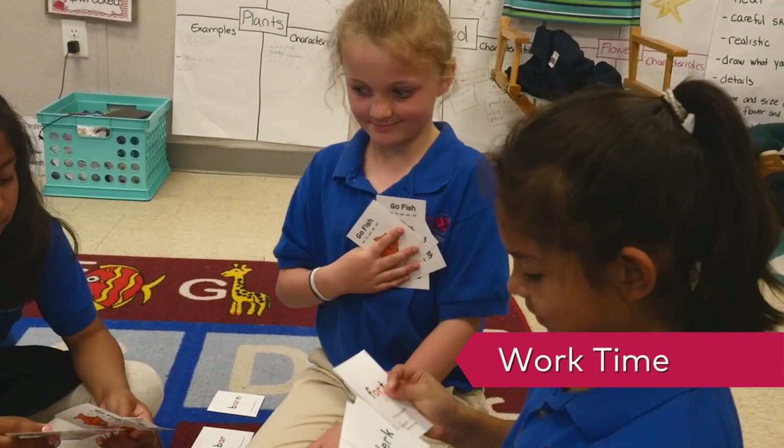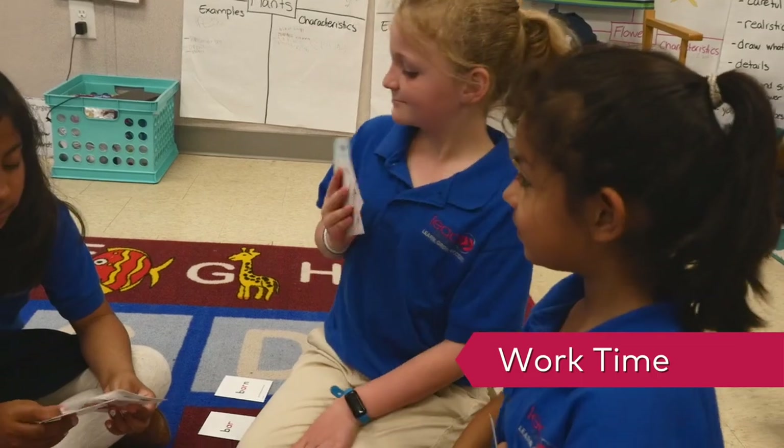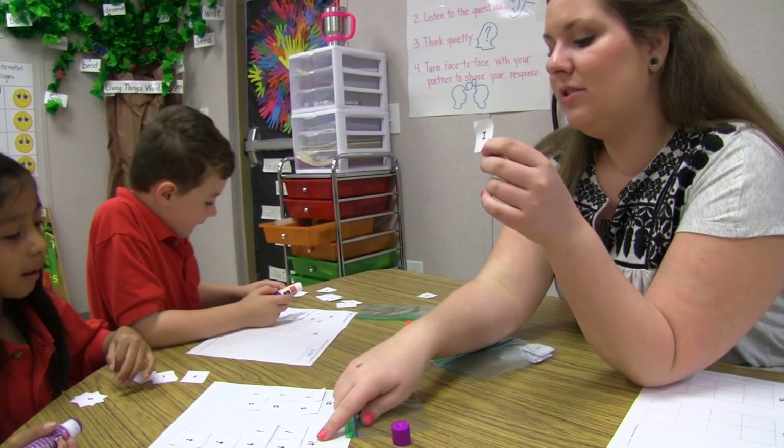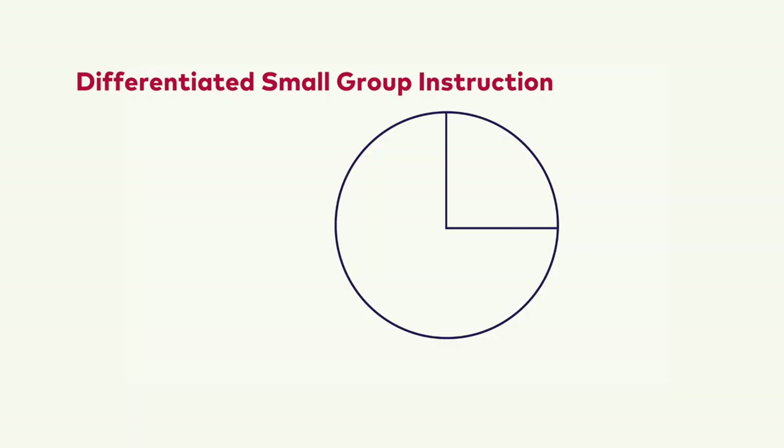During work time, students practice skills such as phoneme and grapheme identification, analyzing spelling patterns, or fluency. This is showing us it's a lower case, so we need to find a lower case I.